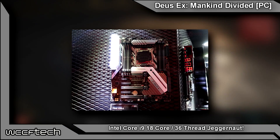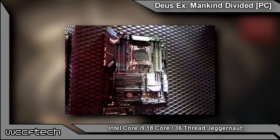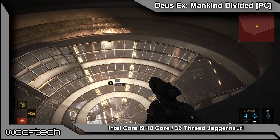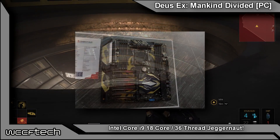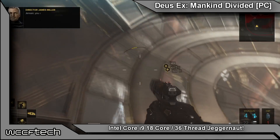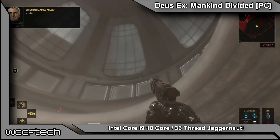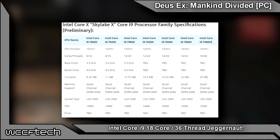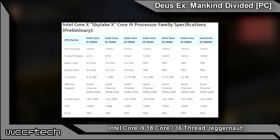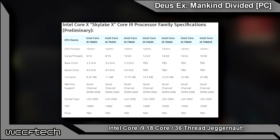The Core i9 7980XE is their flagship 18-core, 36-thread part — the top dog outside of the server market, sitting in the high-end desktop space. We're looking at 25 megabytes of L3 cache and 18 megs of L2 cache, for a total of 43 megabytes of cache. The TDP is about 165 watts, but in return we'll see really high clock speeds thanks to Turbo Boost Max 3.0 technology. It also has full overclocking support and a massive 44 PCIe Gen 3 lanes. This should be the highest core count chip for any high-end desktop platform this year — AMD or Intel.